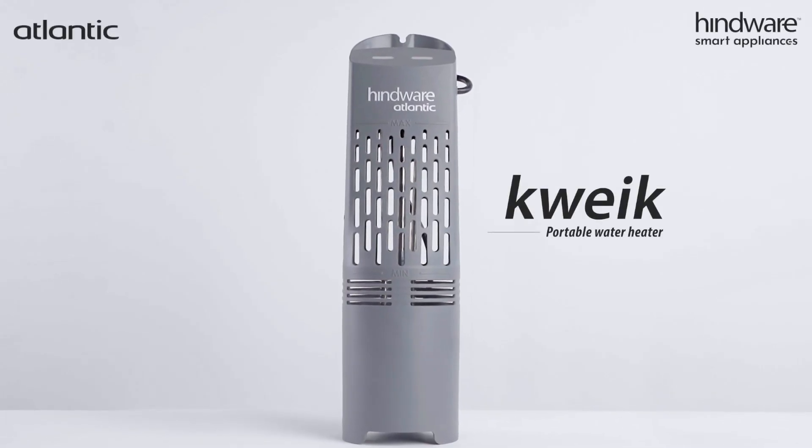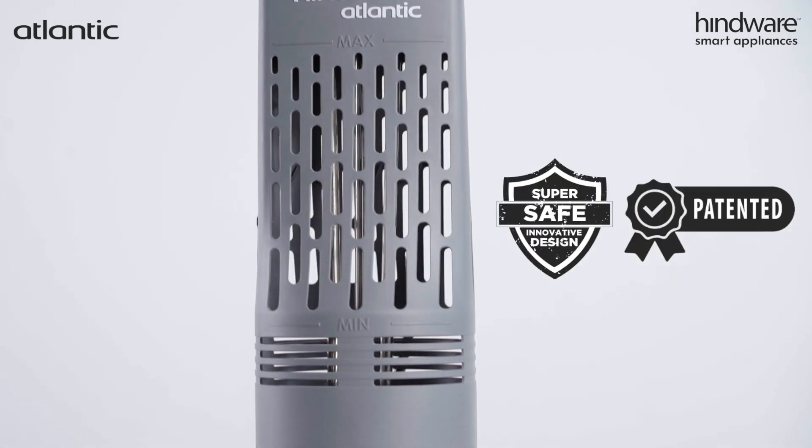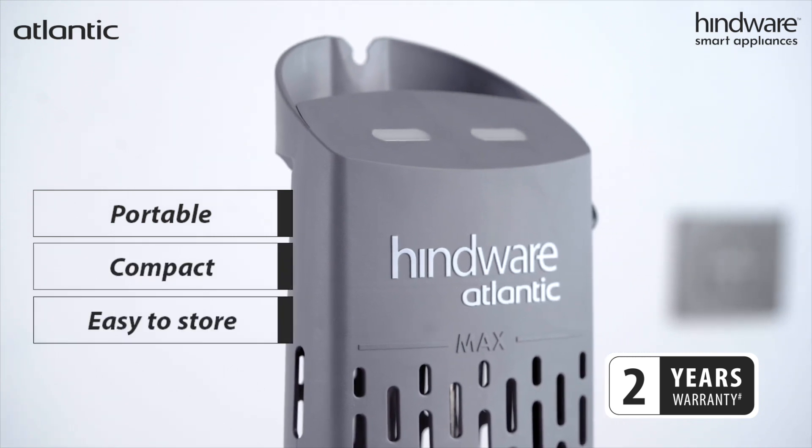Introducing Hindware Kwik Portable Water Heater with the safest and most innovative patented design in the industry. The water heater is portable, compact and easy to store.